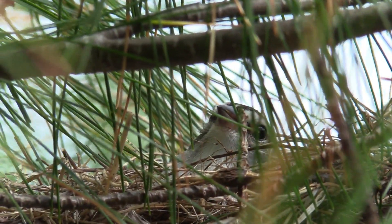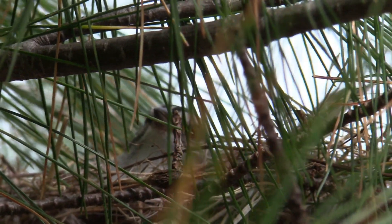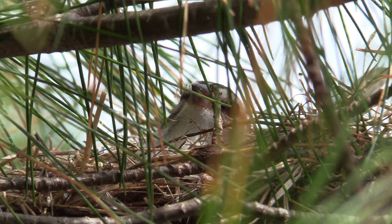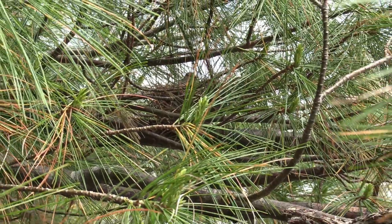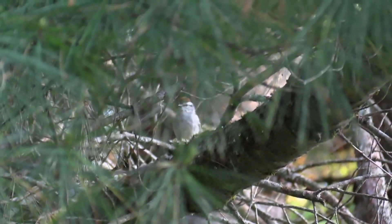Judging by the beak and colors, and after doing a little research, I was thinking it was a vireo. But I was wrong. A couple days later, I actually saw a bird in the tree, filmed it, and then it went over to another tree and was sitting there preening itself. I thought, well, that can't be the bird — it looks like a little sparrow, and it had a brown head, which the bird in the nest didn't seem to have.